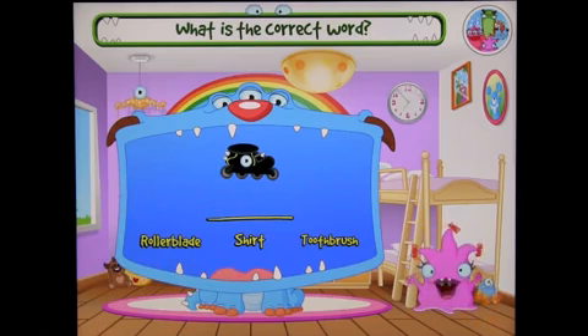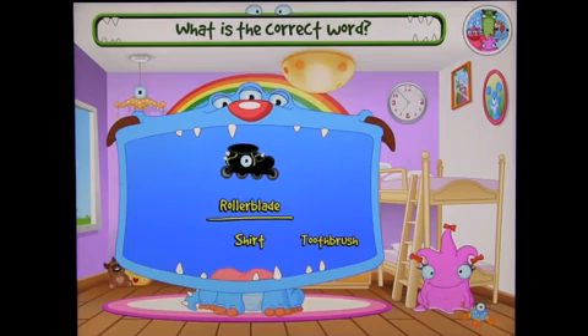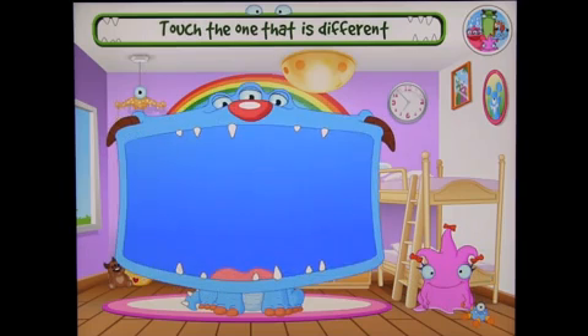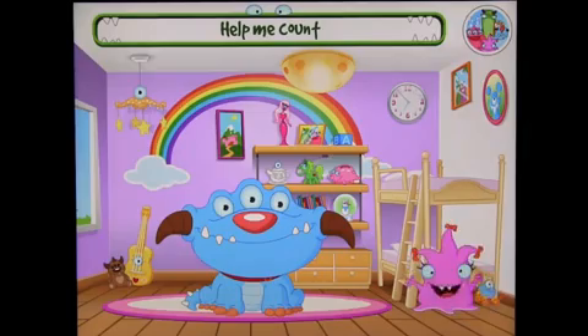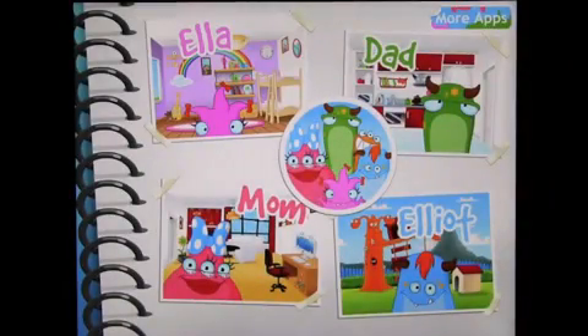You can touch the words down here — roller blade, shirt, toothbrush — and then drag that to the correct line. Can you help me feed Scrumpy with the one that is different? Very cool! You can go through the app with your own characters, whichever ones you like the most, or have it on random. That's a quick demonstration of Imagine Machine's latest app called The Monsters. Hope you enjoyed that.